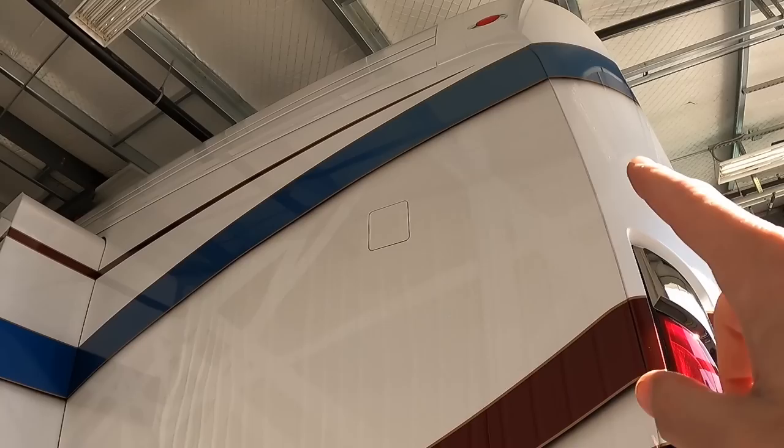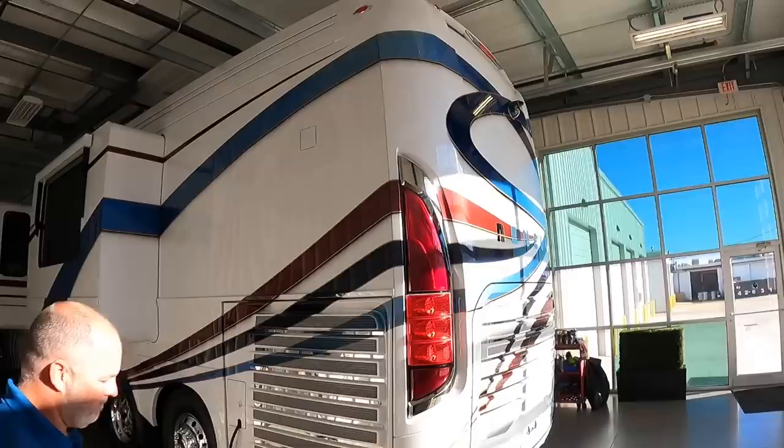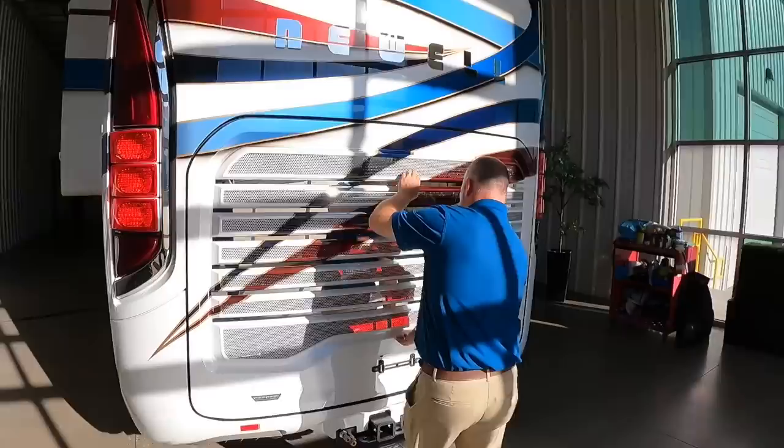Up here you've got a very light blue with all that same cool pattern in it, and then it goes all the way down to a much darker blue. This coach also has a 360 camera — correct.